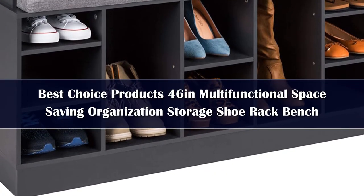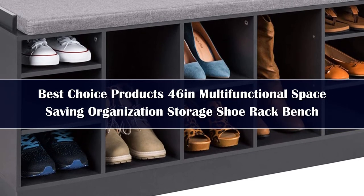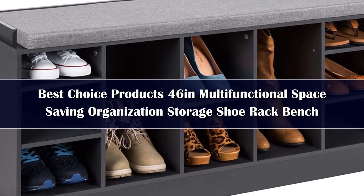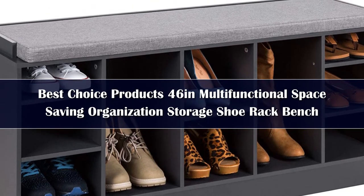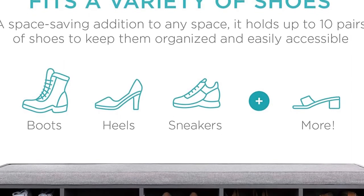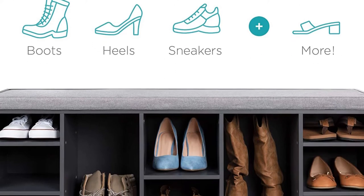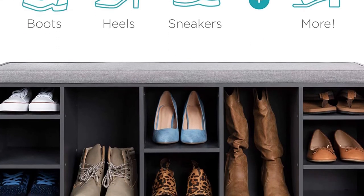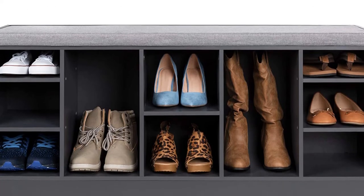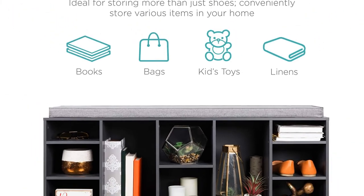Number 1. Shoe storage near the main entryway is a must in most homes, and the added comfort of a place to sit while you lace up your kicks is even better. The Best Choice product shoe storage bench tops our list because it's sturdy, unlike some shoe storage racks, and can hold a variety of shoes in its cubbies. From boots to flip-flops, this shoe bench can hold up to 10 pairs of shoes, or more if you choose to double up the cubbies. The largest cubbies measure 8.75 by 15.75 inches, while the smallest cubbies are 8.75 by 3.5 inches.